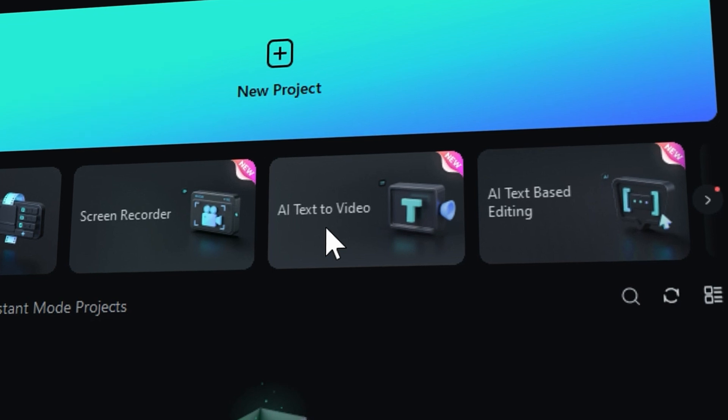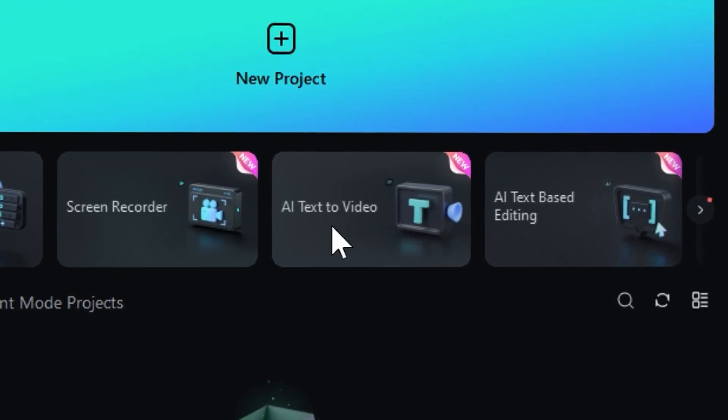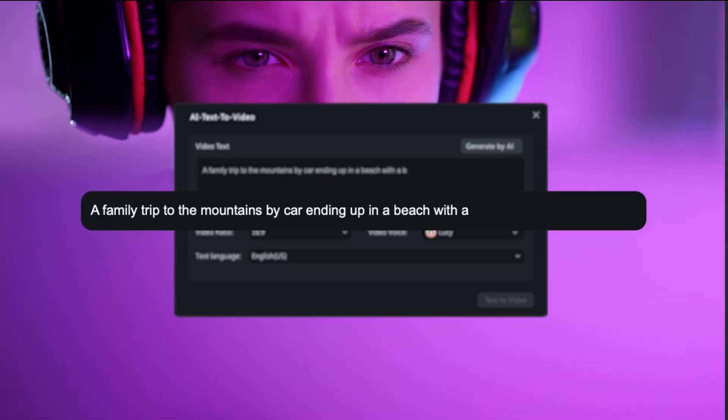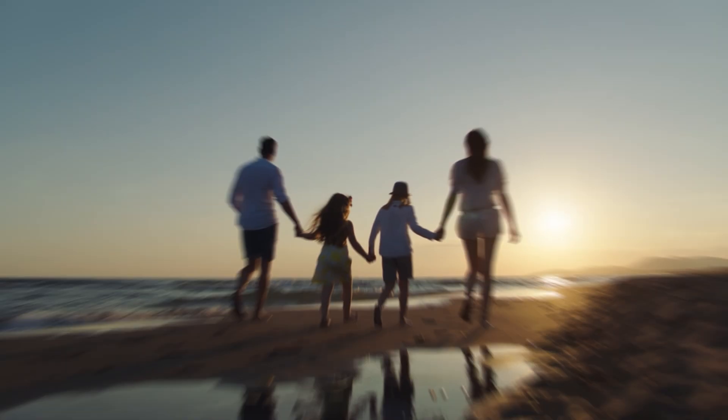Wanna see some examples? AI Text2Video is an excellent tool for creating engaging videos. Just add a script and it will generate the voiceover while transforming text into dynamic visual stories.